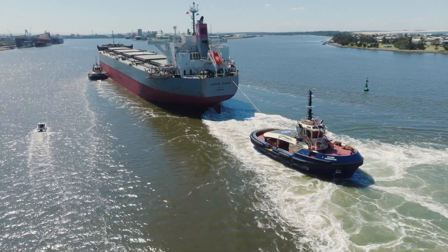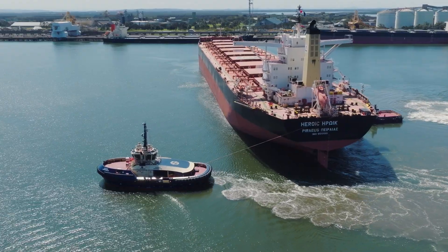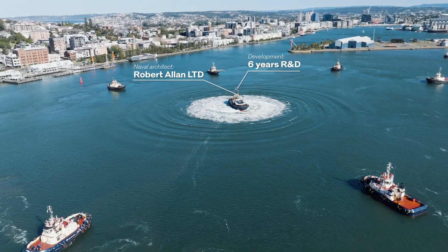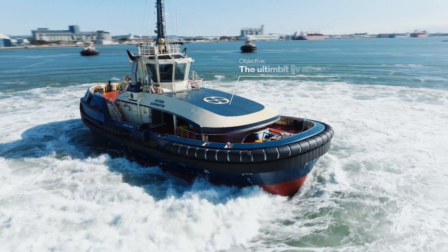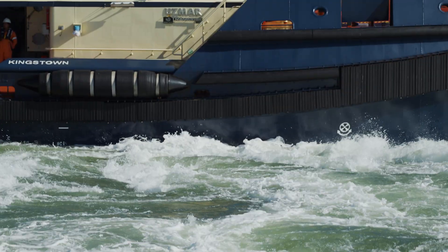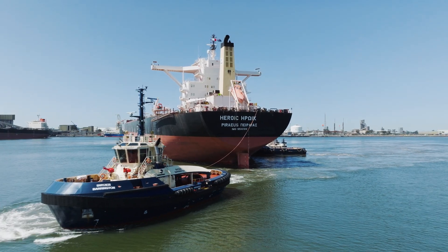This is Svitsa Barrington, a 32-metre omnidirectional powerhouse. The Transverse 3200 — a machine built for power, precision, and unmatched versatility.